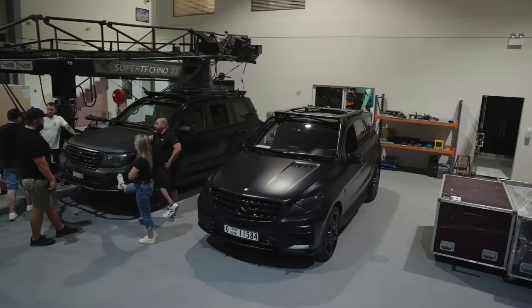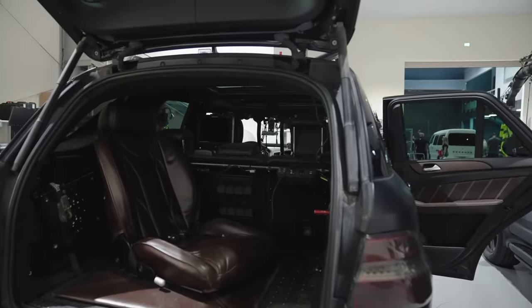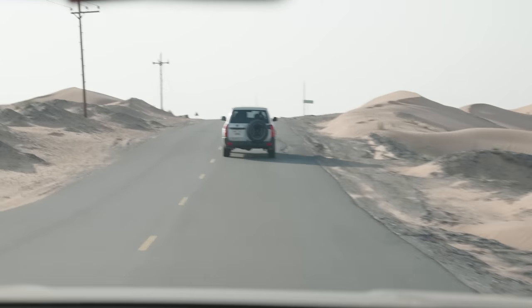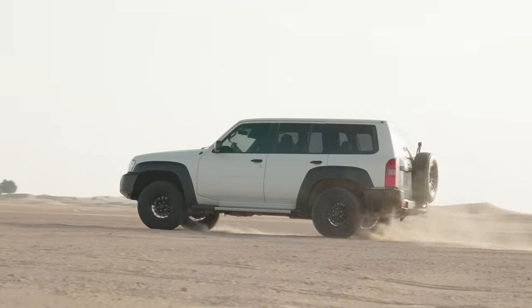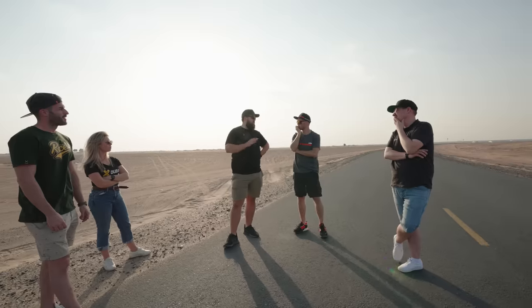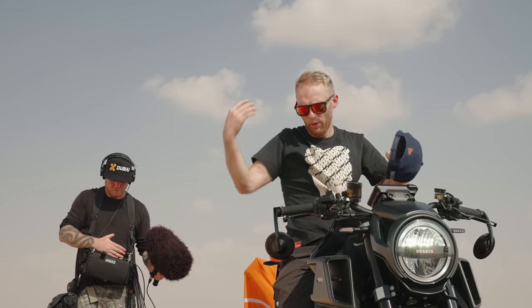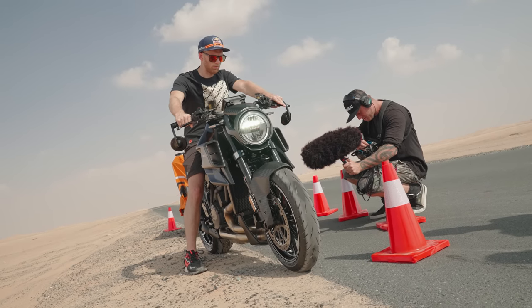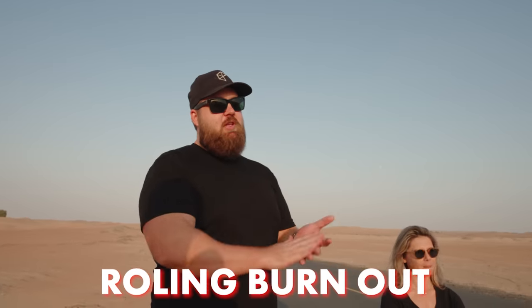Setting up day — setting up cameras and trying everything out before we go to the desert and go full throttle. Wheelies, rolling burnouts, speed details, riding alongside the road, burning around corners — yeah, boy!